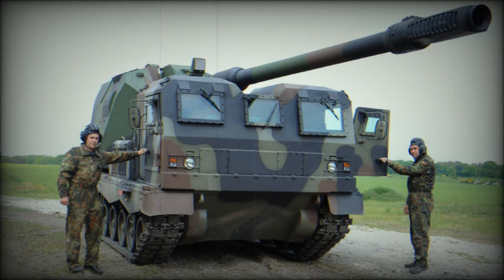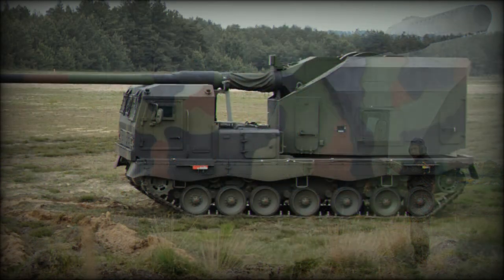The vehicle has a crew of only two men. It has similar performance to the PZH-2000, however it is significantly lighter and is cheaper to build.